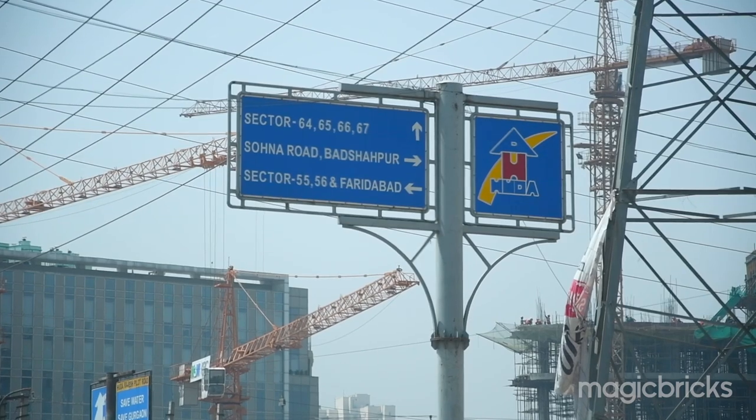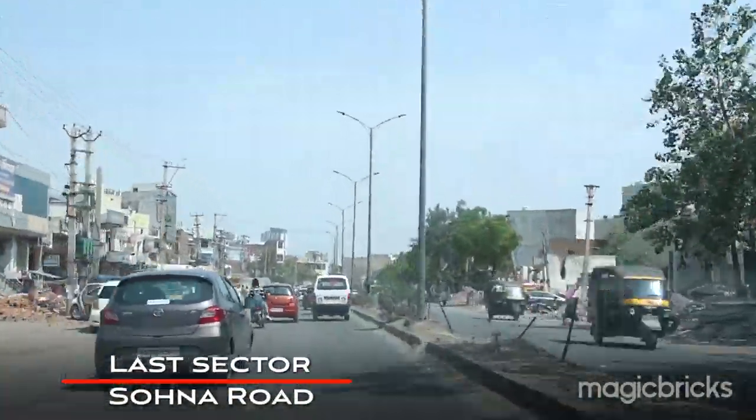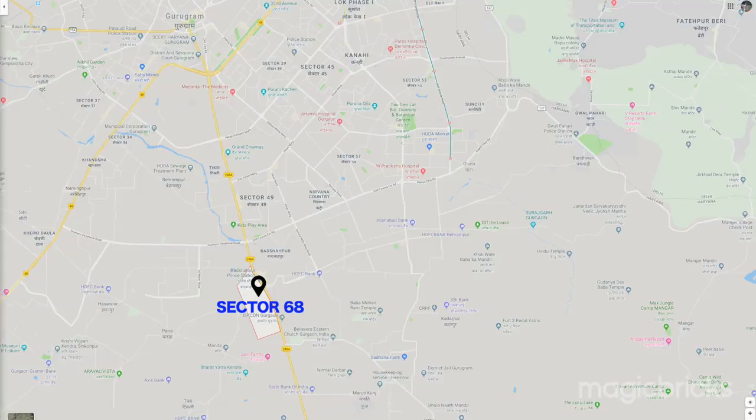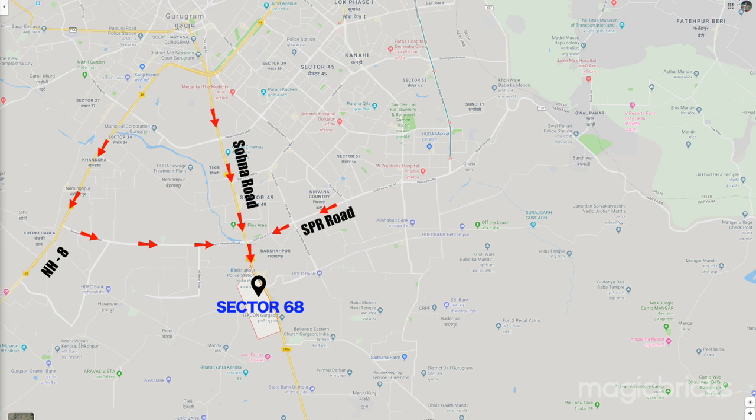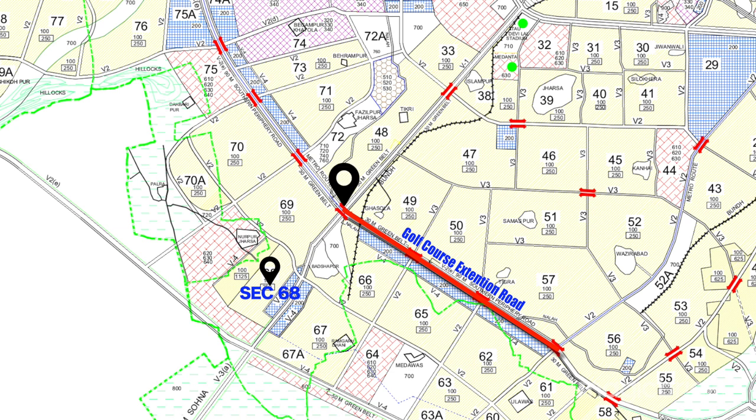Sector 68 is considered the last sector of Gurugram, situated along Bachapur Road, which is also known as the extension of Sona Road. After this, the Aravalli hills begin. The sector is well connected to other parts of the city via NH8, SPR Road, and Sona Road. If you are coming from Sona Road, you need to cross Bachapur Chowk; if you are on Golf Course Extension Road, take a left at the Bachapur Chowk red light to reach this sector.